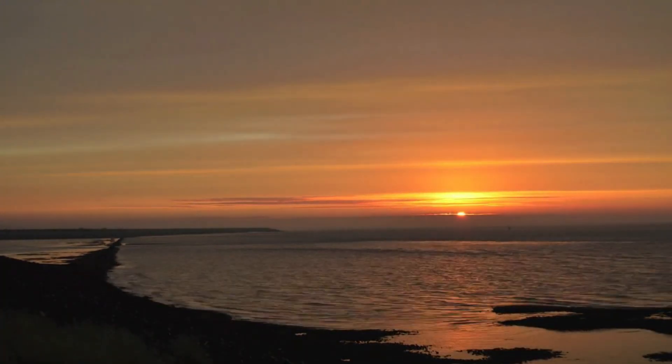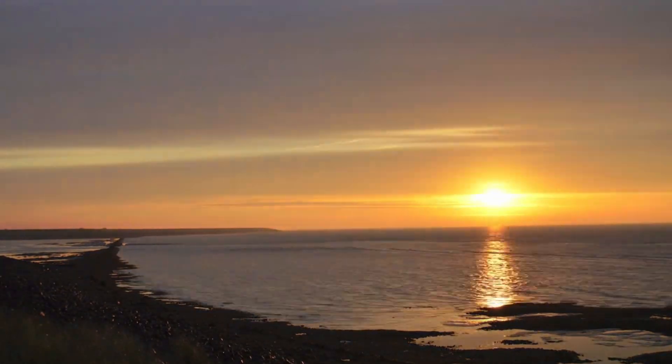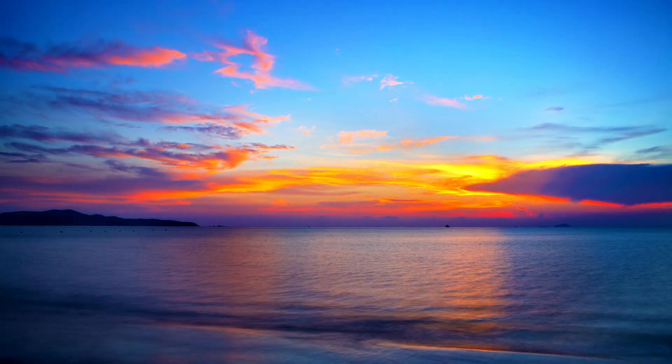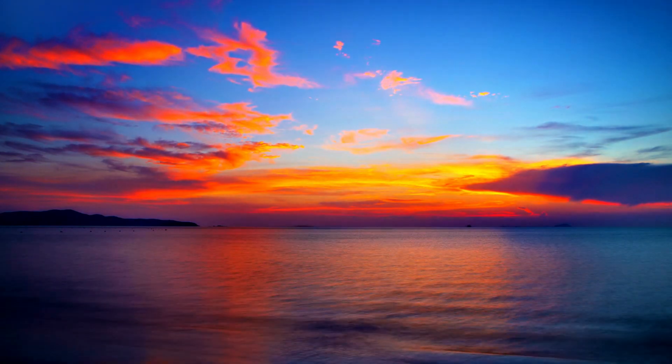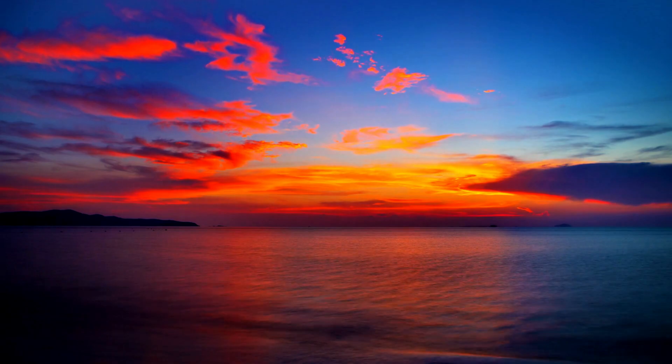During sunrise and sunset, when the sun is lower on the horizon, sunlight has to pass through more of Earth's atmosphere. This additional atmosphere scatters even more blue and violet light, leaving us with the warm red, orange, and pink hues that make sunsets and sunrises so captivating.